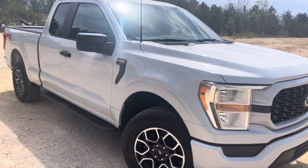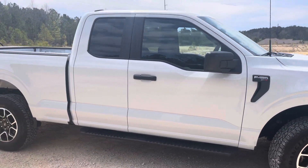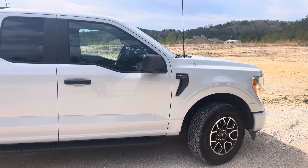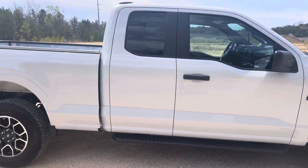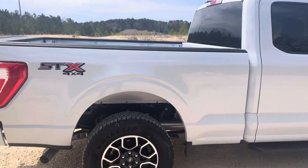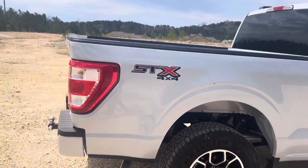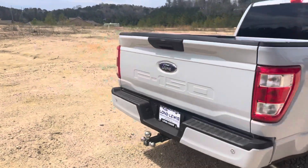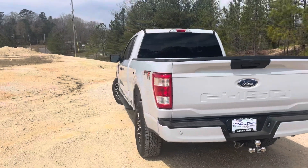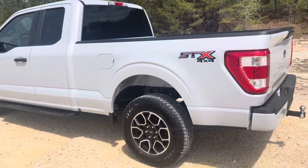The color here is space white. I don't know how well it picks up on the camera, but it changes in different light situations. In shade it kind of looks like a gray or a blue color, but in bright direct light like this, it starts to look a little bit more white. Very, very cool color.